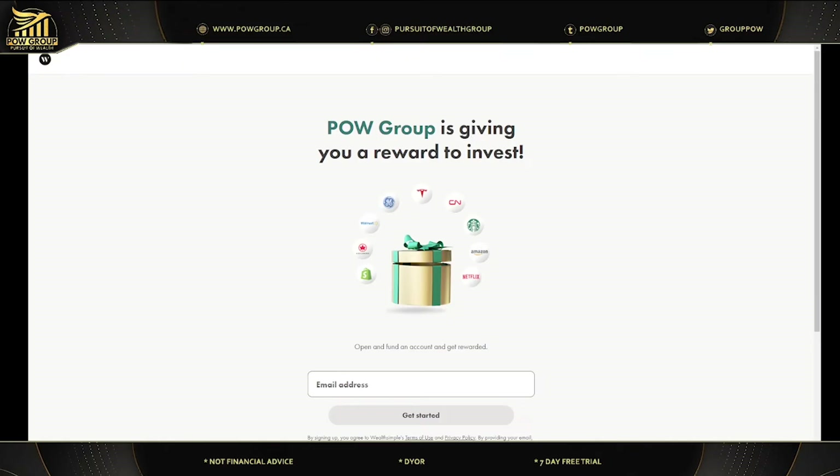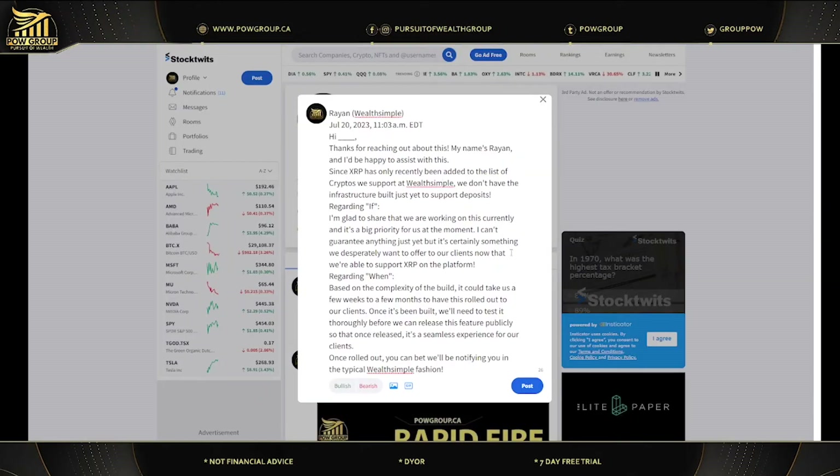I also want to give a shoutout to the POW Group member who shared this in the POW Group private community. They reached out to Wealthsimple and a rep named Rayon responded: 'Thanks for reaching out. Since XRP has only been recently added to the list of cryptos we support at Wealthsimple, we don't have the infrastructure built yet to support deposits.'